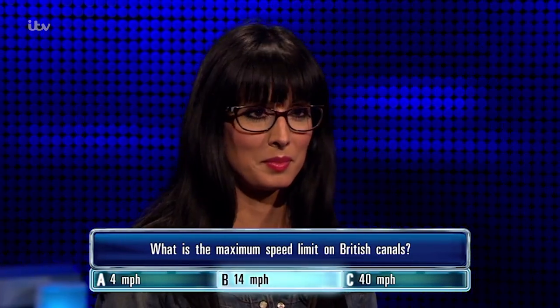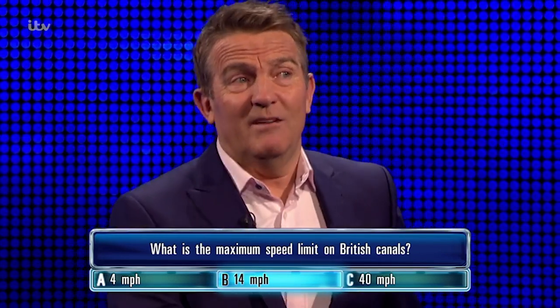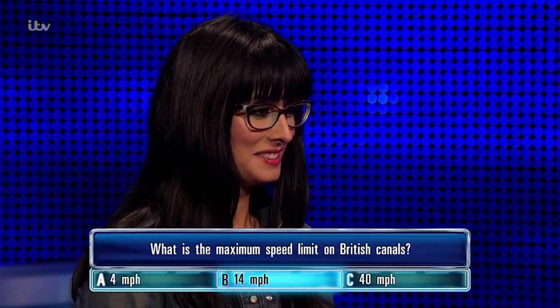You've put 14 miles per hour. Let me tell you, 14 miles per hour is quick on a canal.